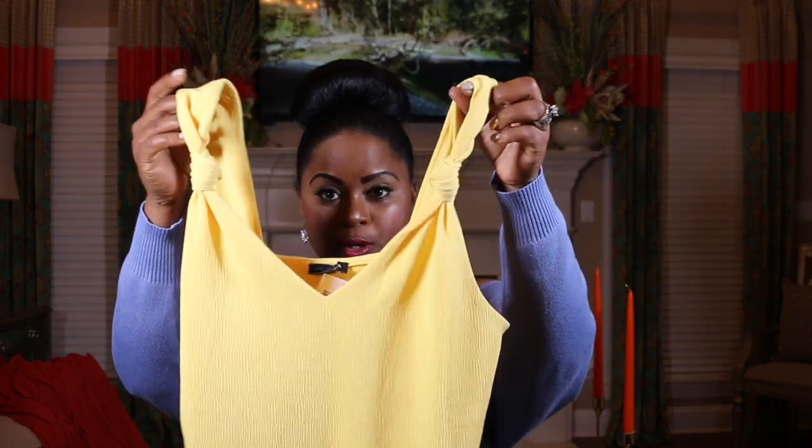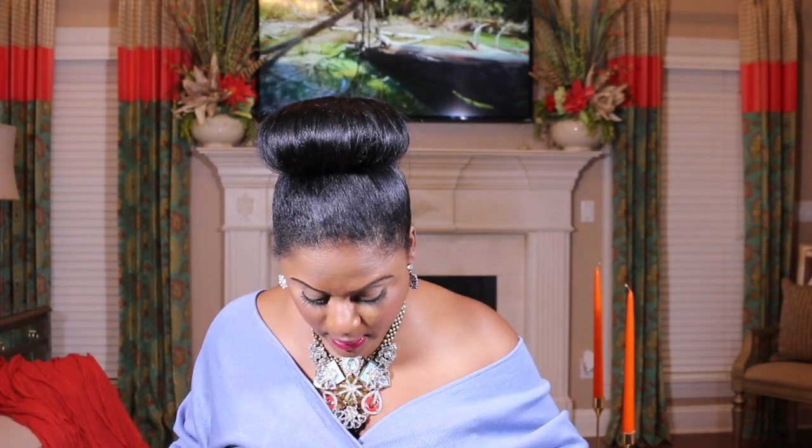I almost forgot this super cute top I got from Ross. It is by Ann Taylor, actually an extra small. It was $6.99.